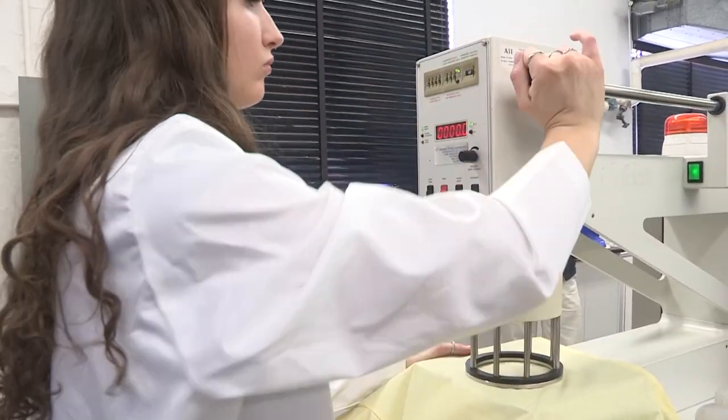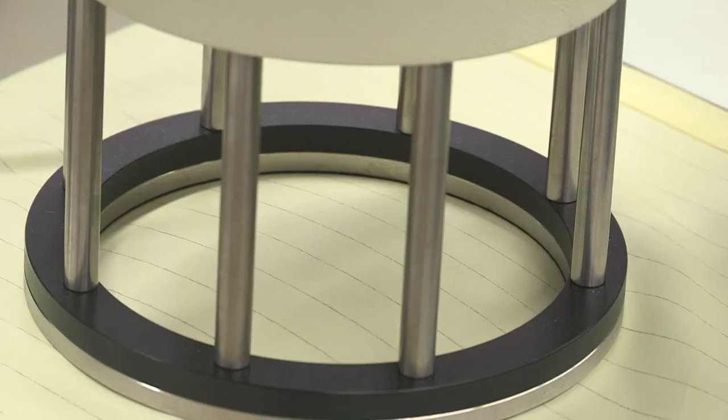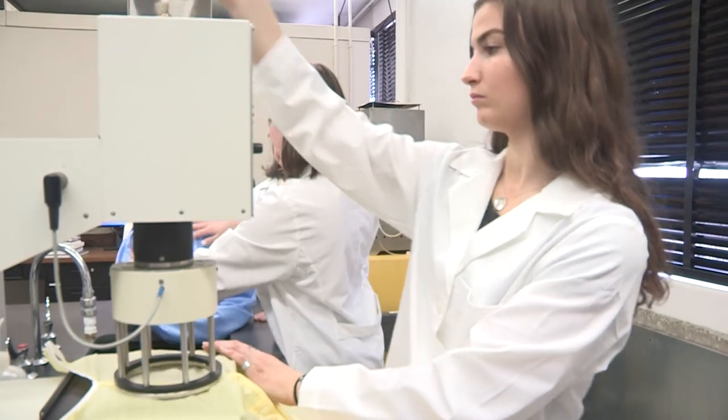Another test is the Water Resistance Hydrostatic Pressure Test, where water is released from underneath the PPE gown. This test determines the PPE's ability to withstand liquids under pressure.